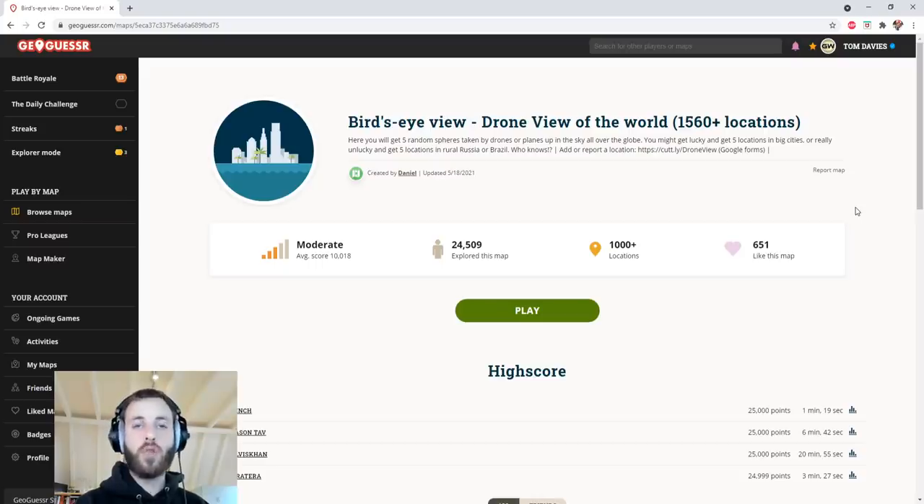It's bird's eye view — drone imagery — so we can see far and wide and what's down below us. Hopefully that will be enough for me to figure out where I am. I've spent many an hour, accumulatively, lots of time on Google Earth and Maps, searching places because I find it fascinating. So let's see what happens. There's over a thousand locations — 1560 to be precise. Well done, Daniel, for making this. Or maybe not well done — maybe it's awful. I'm sure it's great though. Let's see what it's all about.